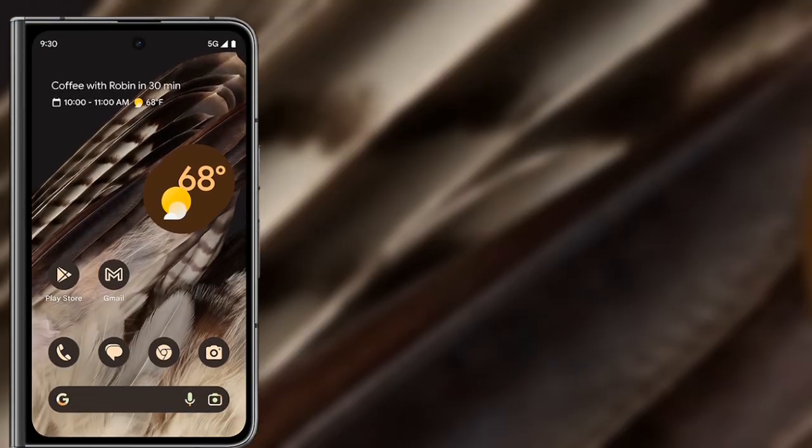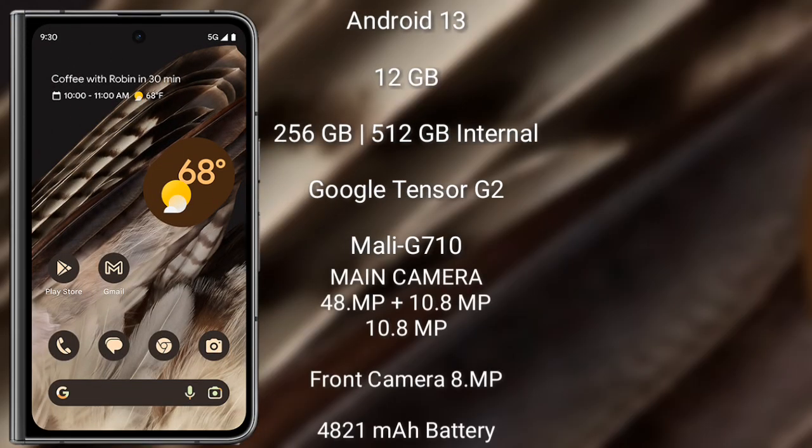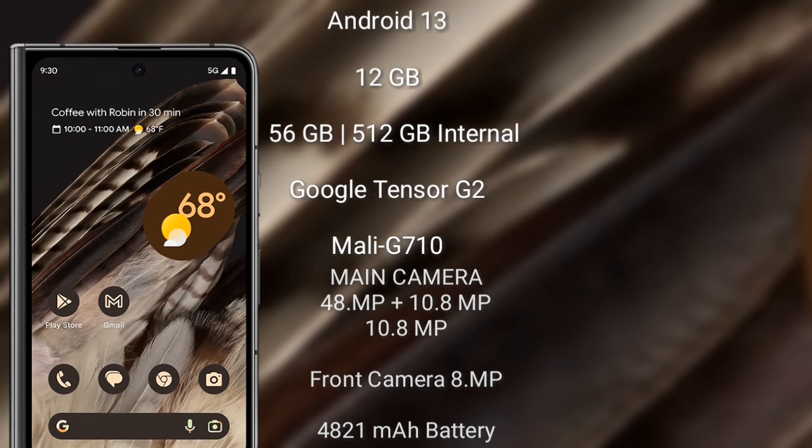Google Pixel Fold runs on Android 13 operating system. It comes with 12GB RAM and 256GB or 512GB internal storage, powered by the Google Tensor G2 processor with Mali-G710 GPU. It features a rear triple camera setup of 48MP + 10.8MP + 10.8MP, a front camera of 8MP, a 4821mAh battery, and 30W fast charging support.